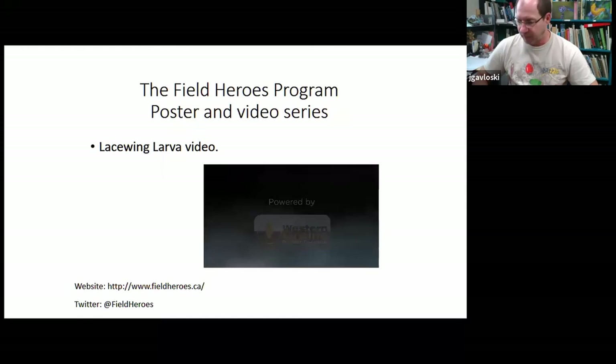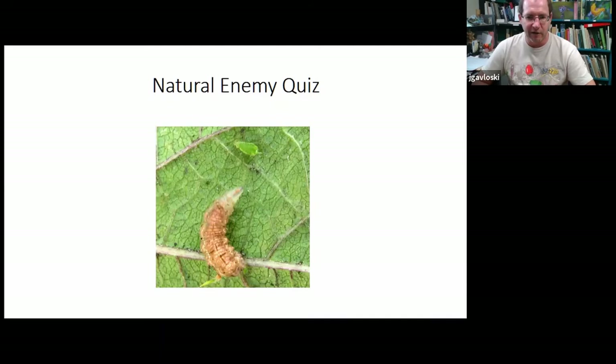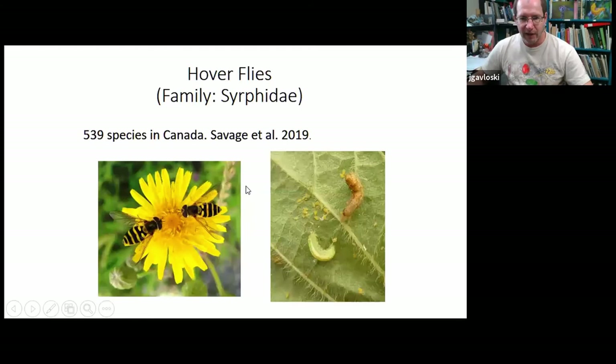Those videos are from a series called Field Heroes, produced by entomologists in western Canada to draw attention and raise awareness about beneficial insects — how to identify them and the role they play in protecting our plants. The next one on our quiz is a fly larva that looks like a slug with a tapered end and a hooky mouthpart — this is called a hoverfly larva. The females lay eggs right into aphid colonies. The larvae impale an aphid with their hook-shaped mouthparts, hold it up and suck the juice out — it almost looks like a freezie deflating. They put it down and impale another one; the aphids are basically hoverfly larva freezies.